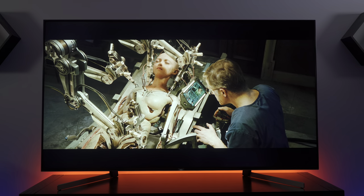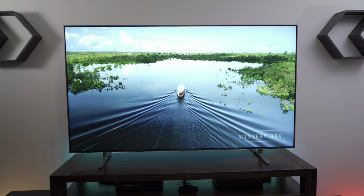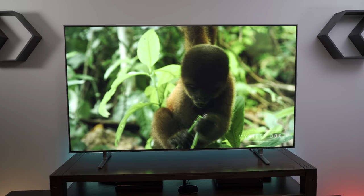The Sony X950G is absolutely great for watching movies and also games very well. The interface is great and it has a lot of streaming apps available, so you won't be in need of content. Next up I'd recommend the Samsung Q80R, because that TV also has a great picture.